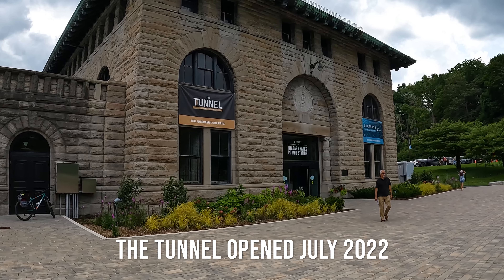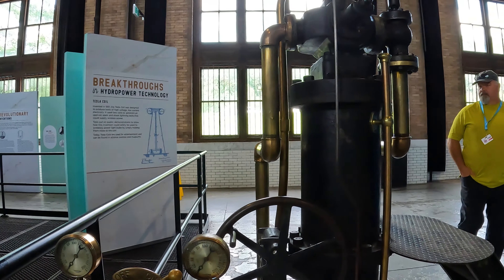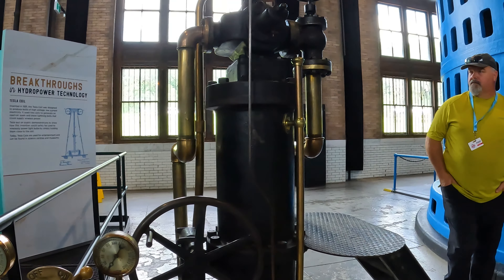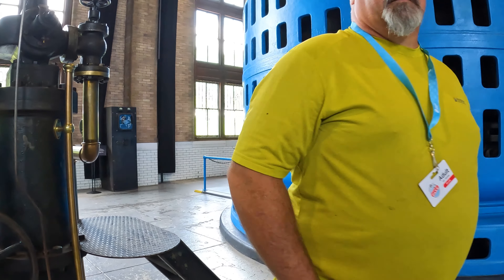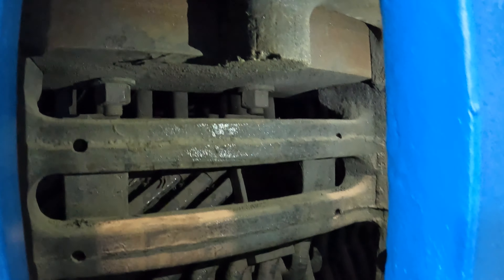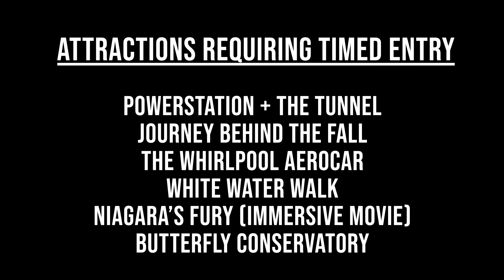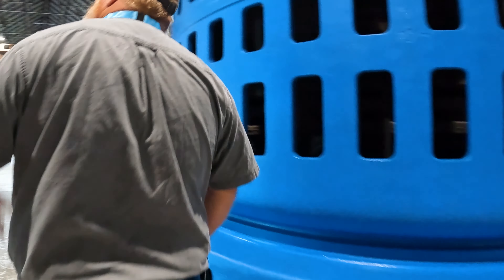If you've purchased a pass online, you need to check in at one of the welcome centers or any of the attractions. When you check in, they will set you up with a lanyard with a card that can be scanned to let you into each of the attractions. What we didn't realize is that they have a timed entry system for all of the popular attractions, so when you check in that first time it's good to have an idea of how you want to schedule your visits.